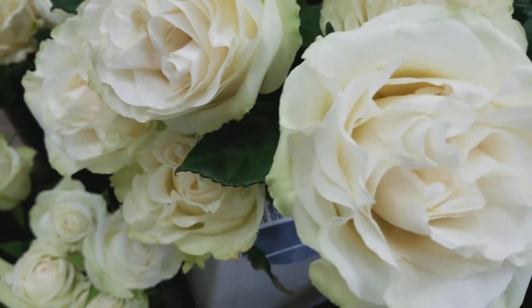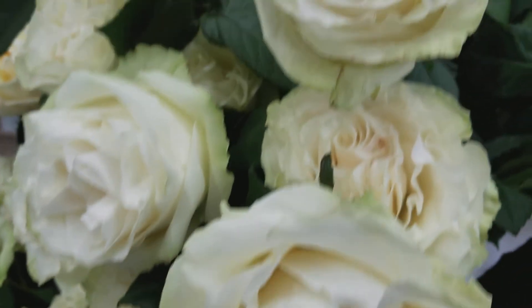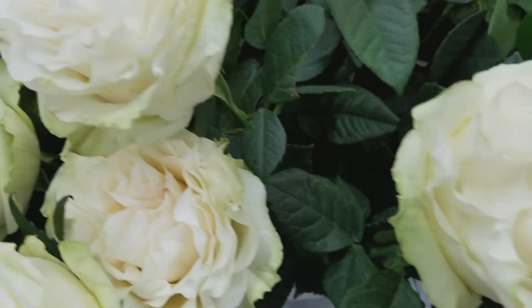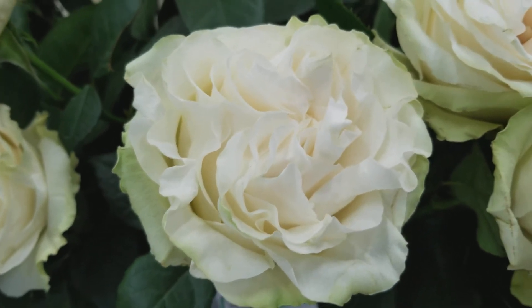Now we're on to Moonstone. Moonstone has this beautiful ruffly edge, a little green on the outside, and a little cream in the center.